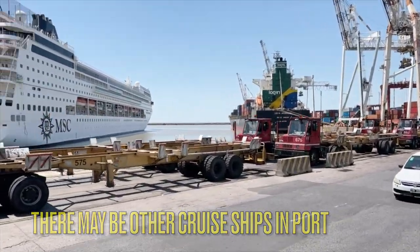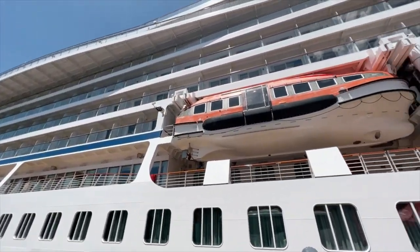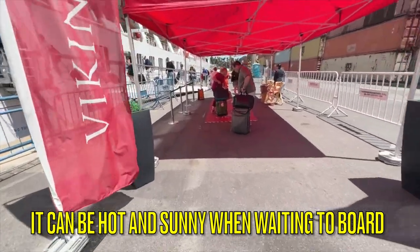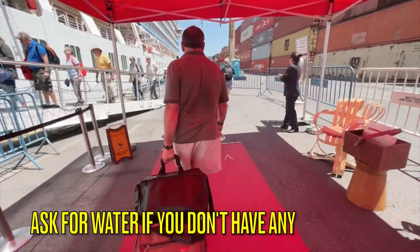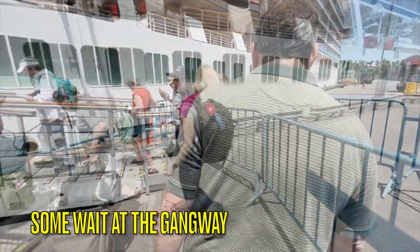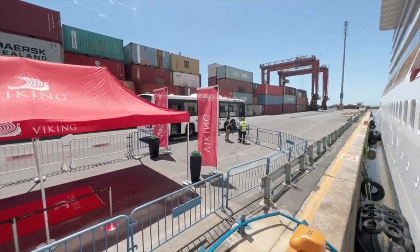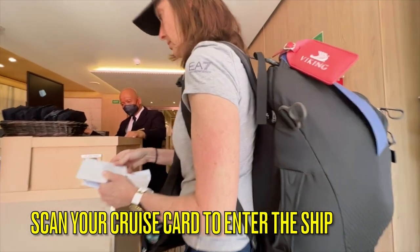There may be other cruise ships in port — we saw a lot of lines for those cruise ships like the MSC that you see now. Fortunately for us, the volume of other passengers did not affect our boarding. The only lines we encountered were right when we arrived at the Viking Jupiter. I have to warn you that it's kind of hot in Buenos Aires, so make sure that you have some water with you, or ask the Viking attendants for a bottle of water if you feel like you might overheat. Don't put your cruise card away too early because you will need it again to scan when you enter the ship.